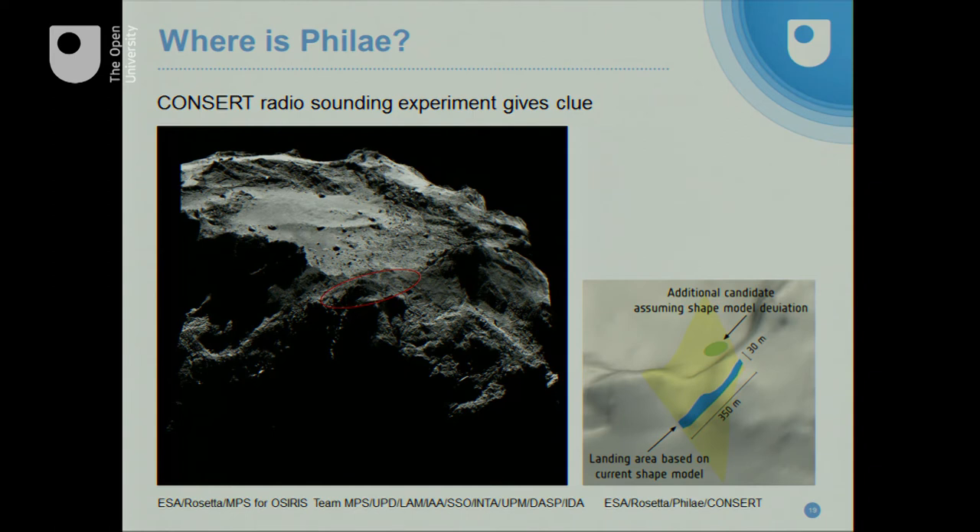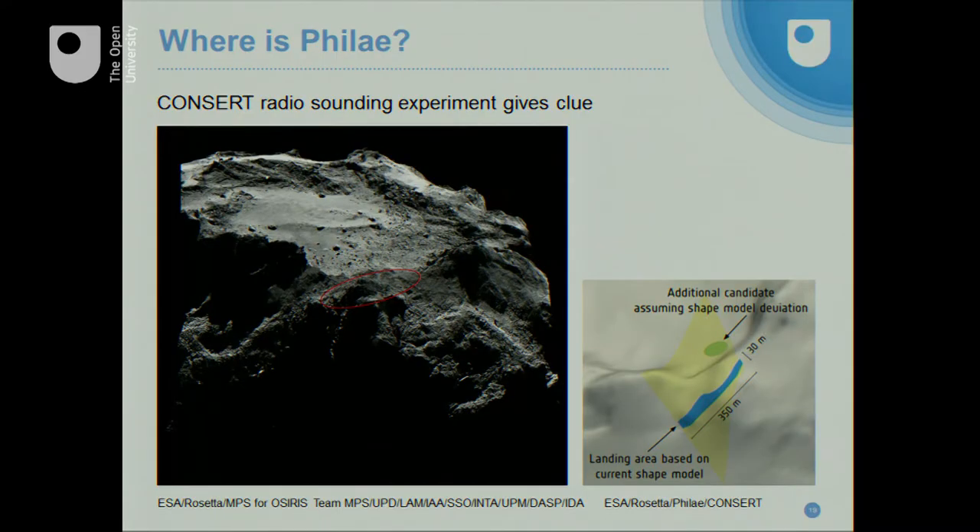The red ellipse shows the region where we think Philae is. This has been derived from an instrument called CONCERT, which measures radio signals transmitted through the comet. Using the shape model of the comet from images and the signal — making an assumption that the comet is uniform in density — allows you to work out the length of the signal through the comet. As the main spacecraft moves behind, you can work out the track and predict where the lander arrived, indicated by that little blue area. That gives us a search region. Once we find Philae, we can work backwards and look in those signals for deviations from uniform density to figure out the internal structure of the comet.